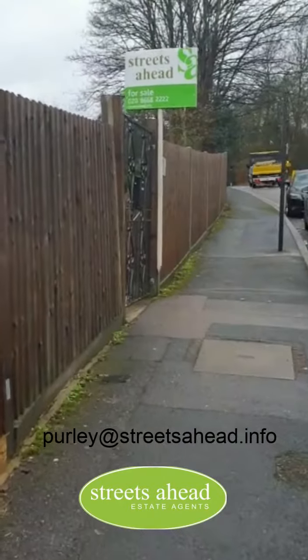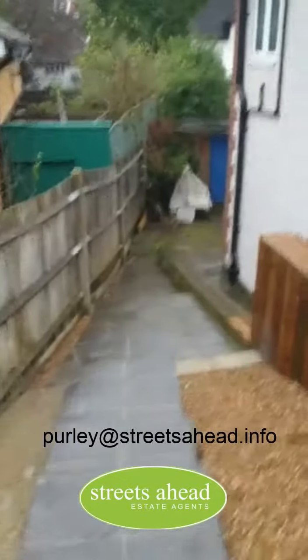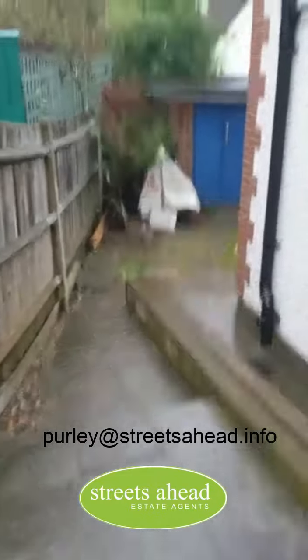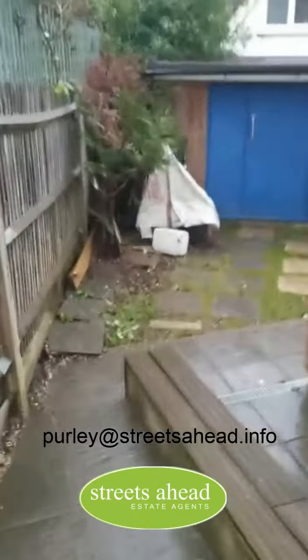Welcome to Foxley Hill Road. Let me show you around. This is a three-bedroom detached home recently built by the current owner and offered in vacant possession. That means you can take advantage of the stamp duty holiday and be in before March the 31st.